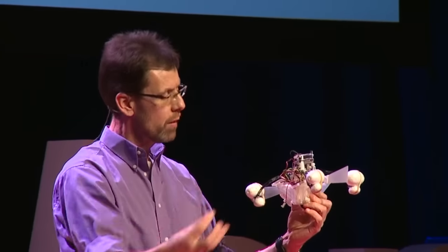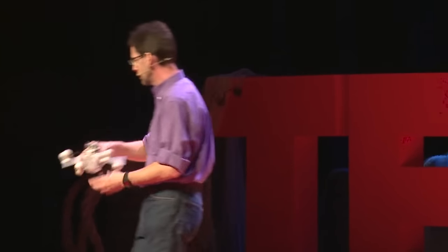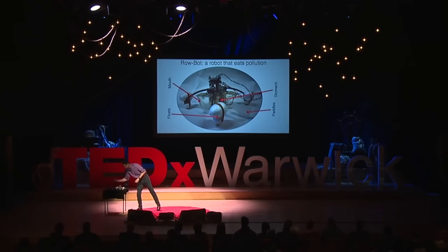The second component is the stomach. We need to get the energy into the robot, and we need to treat the pollution. So pollution goes in, and it will do something. It's got a cell in the middle called a microbial fuel cell. So instead of having batteries, instead of having a conventional power system, it's got one of these. This is its stomach — and it really is a stomach, because you can put energy in in the form of pollution, and it creates electricity.